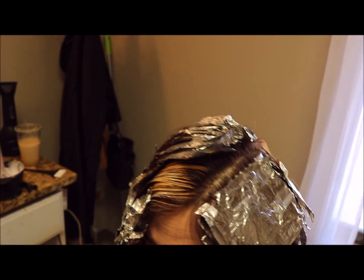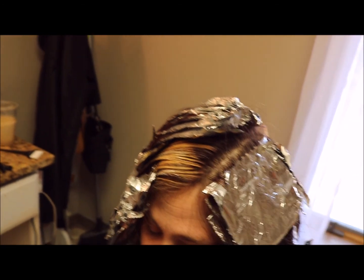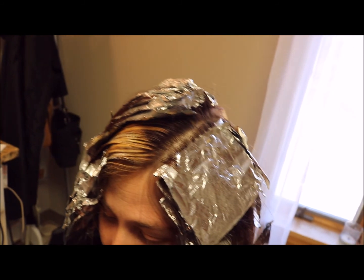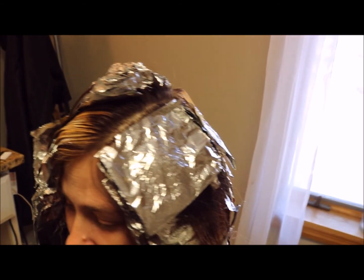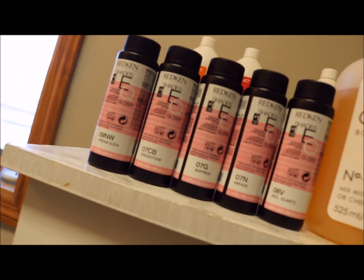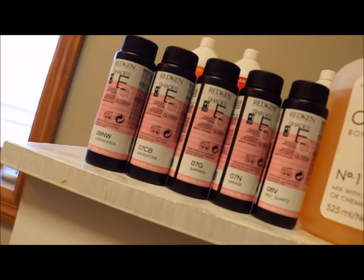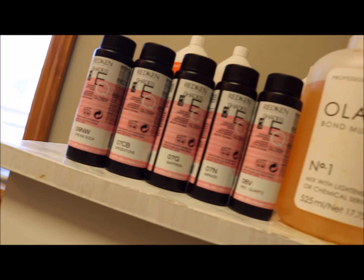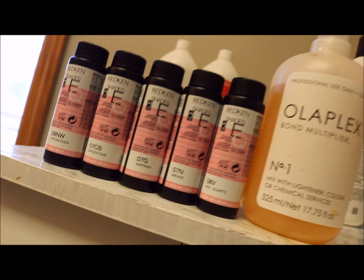I will film a video soon on how I do teasy lights to give you a better idea. Again, I'm sorry I don't have the application footage, but here is the placement. Here is what I toned her with at the shampoo bowl: her ends pulled to about a 7 in some spots, 8 in some spots, 9 in others. So I mixed 9NW, 7CB, 7G, 7N, and 08V.